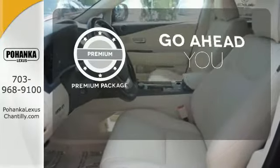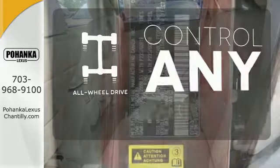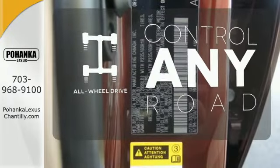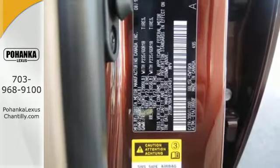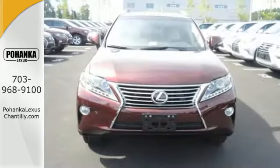For those who enjoy the finer things, the premium package is included for you. All-wheel drive allows you to master any road, any time. This 2015 Lexus RX 350 is ready for whatever you or the road has in store.